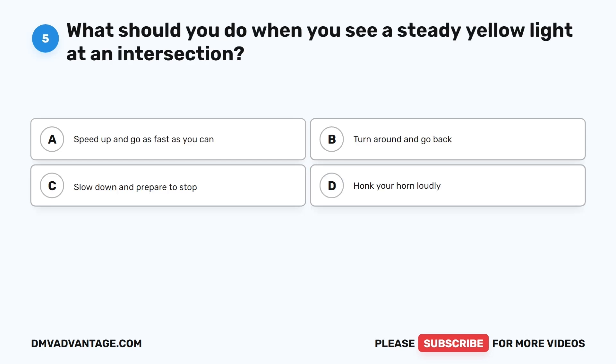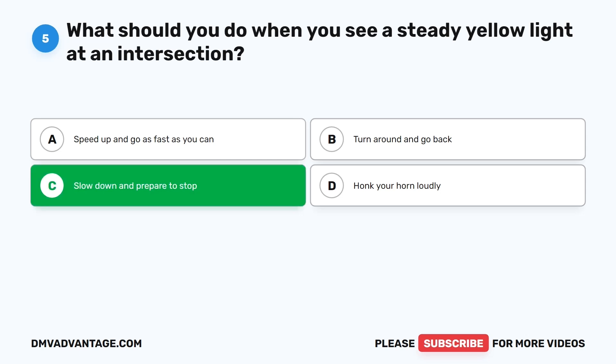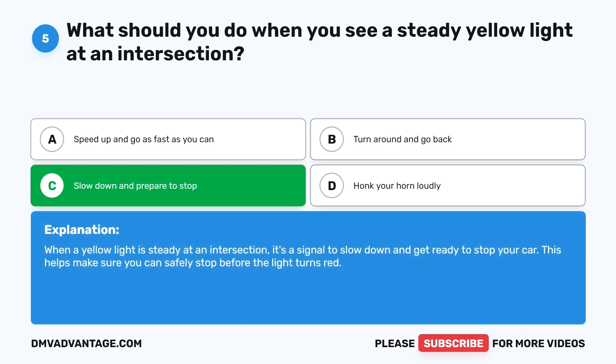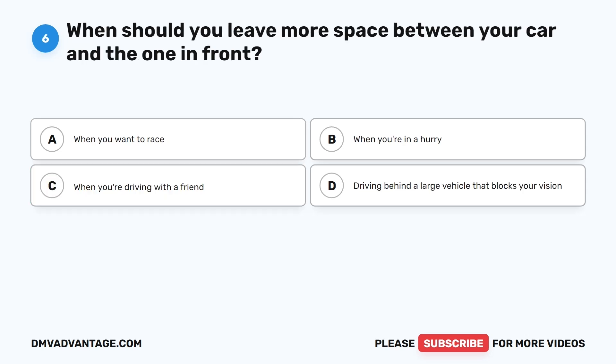Question 5: What should you do when you see a steady yellow light at an intersection? A. Speed up and go as fast as you can. B. Turn around and go back. C. Slow down and prepare to stop. D. Honk your horn loudly. The correct answer is C. When a yellow light is steady at an intersection, it's a signal to slow down and get ready to stop your car. This helps make sure you can safely stop before the light turns red.